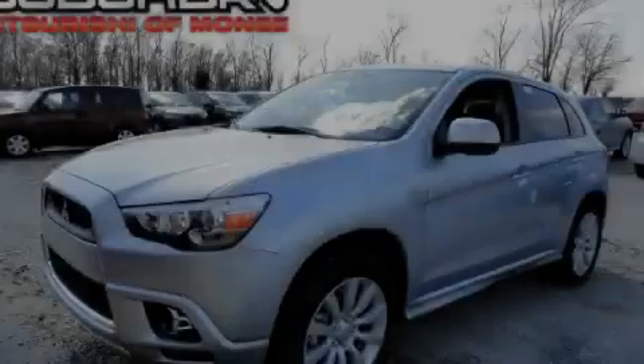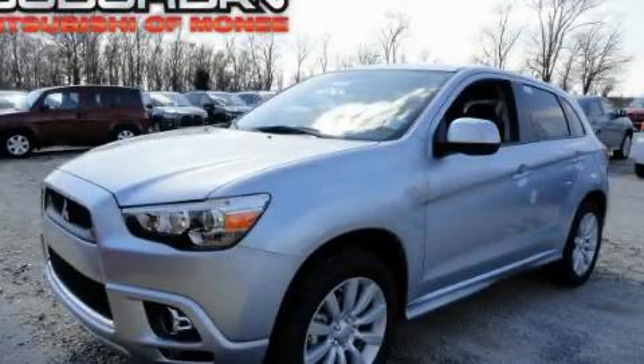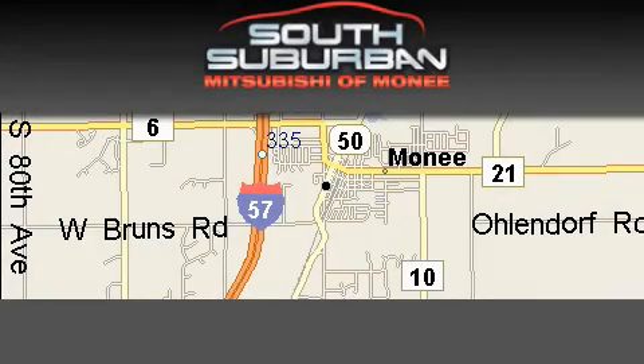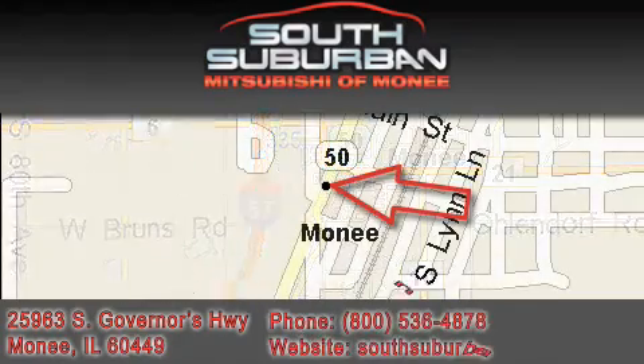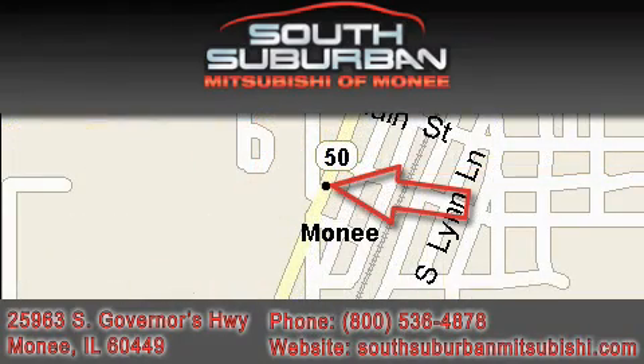Call or visit us right now and arrange your test drive today. South Suburban Mitsubishi, the intelligent choice. Located at 25963 South Governors Highway, just off I-57 in Monee.